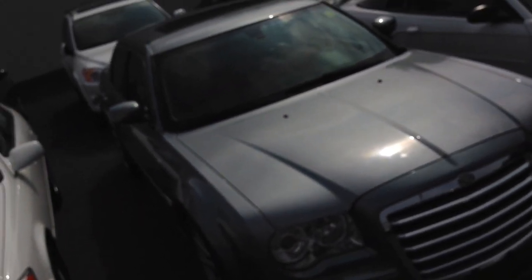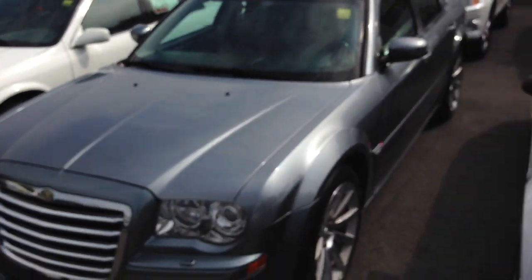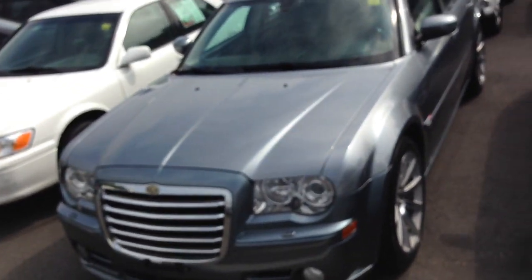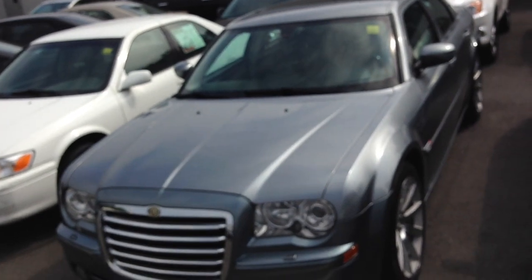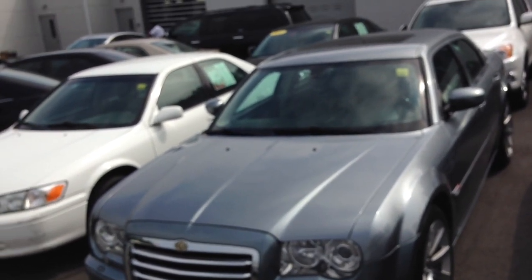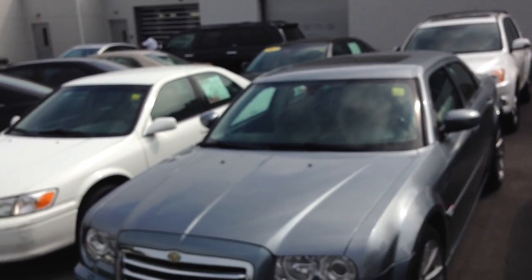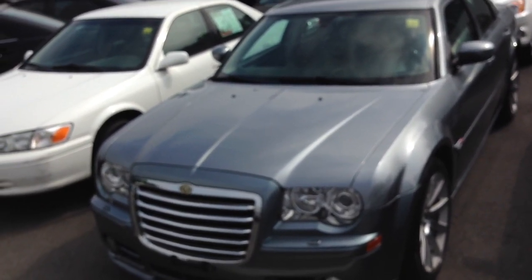Whoever buys this car, God bless them. What I should do is leave a note inside and tell them how much money this car made me right here on YouTube from videos. Chrysler broke the mold when they made this car. The only thing that bothers me about my new 392 is the roofline — you just don't have as much headspace. Other than that, this car was fantastic — absolutely fantastic.